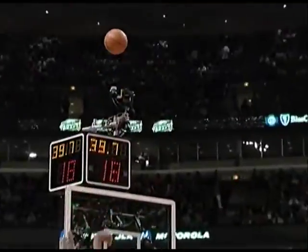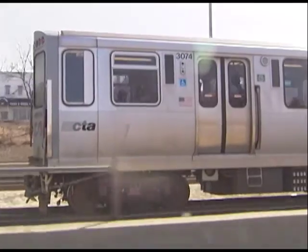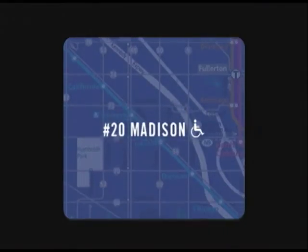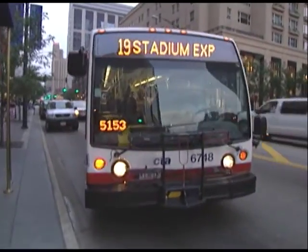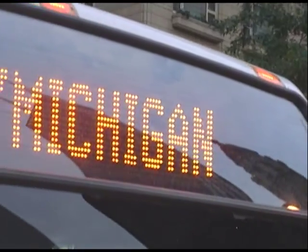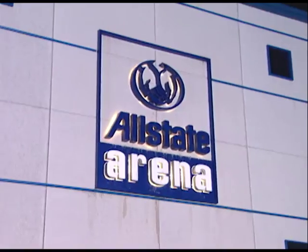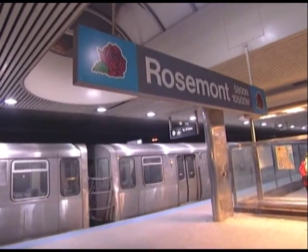If basketball or hockey is your game, check out the Chicago Bulls and Blackhawks at the United Center by taking the Blue Line's Forest Park branch to the Medical Center station. To get there by bus, board either the number 20 Madison, the number 50 Damon, or the number 19 United Center Express, which runs only on game and event days from Michigan Avenue and Madison downtown. The Chicago Wolves hockey team and the DePaul Blue Demons basketball team call the Allstate Arena home — just take the Blue Line's O'Hare branch to the Rosemont stop, then pick up Pace bus number 221.